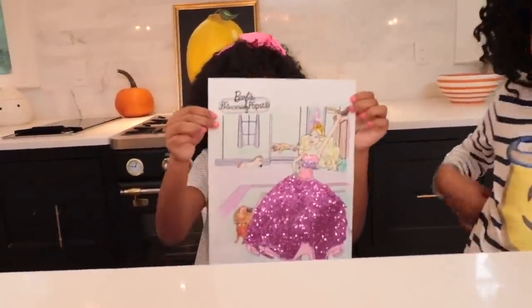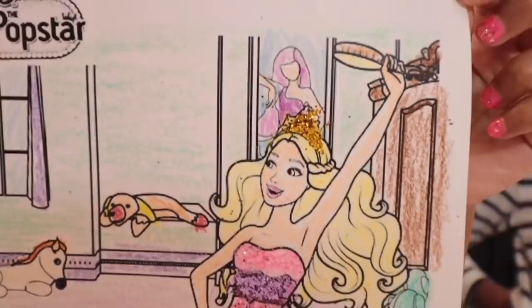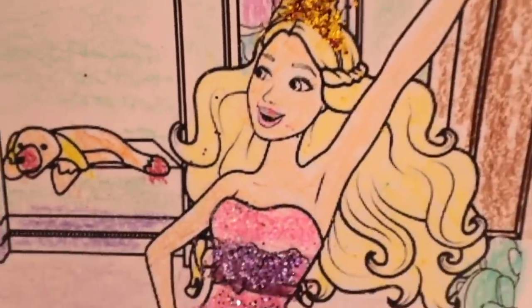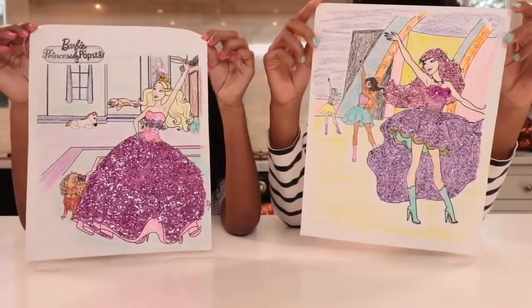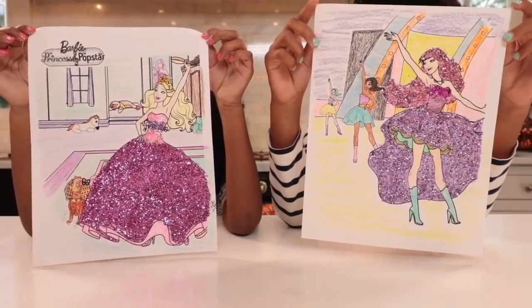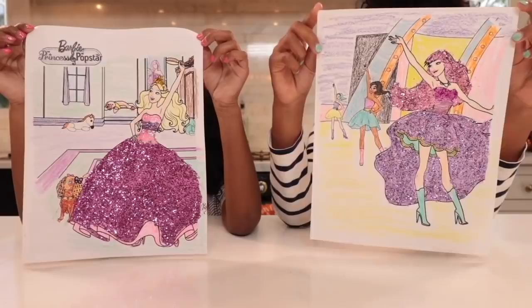All done and time to show Nya. All of that pink glitter looks really great — even Nya has to admit it. Look how beautiful it is! Which picture do you like better — Big Sister Nya's or Little Sister Ellie's? And if you want to see Nya make her Barbie picture, head on over to NyaTV!